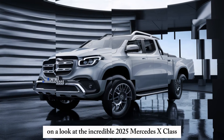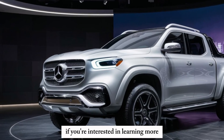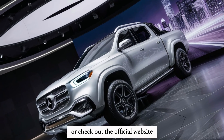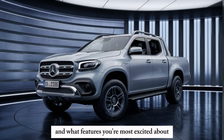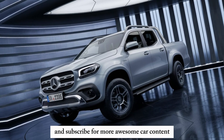Thanks for joining us on a look at the incredible 2025 Mercedes-Benz X-Class. If you're interested in learning more about this exciting new truck, be sure to visit your local Mercedes-Benz dealership or check out the official website. Let us know in the comments below what you think of the X-Class and what features you're most excited about. And don't forget to like and subscribe for more awesome car content.